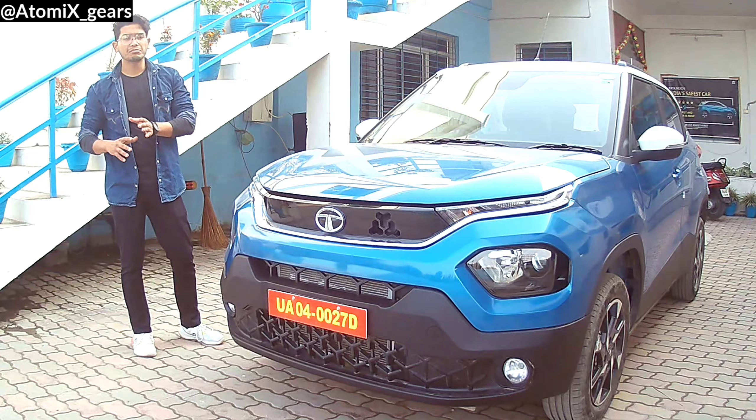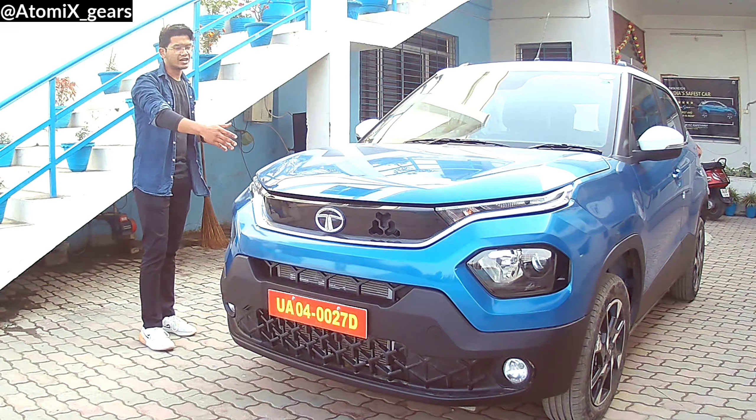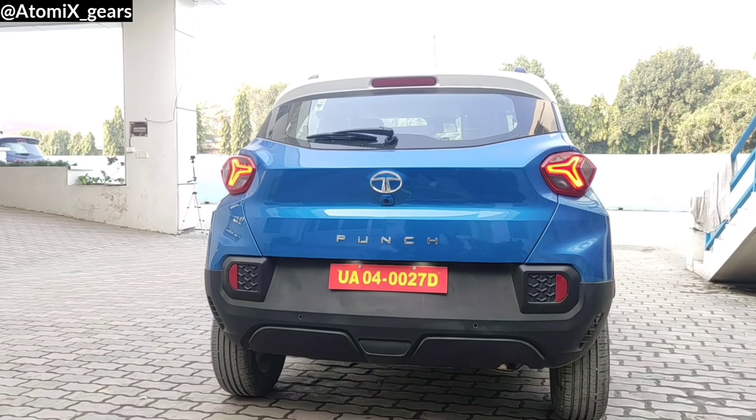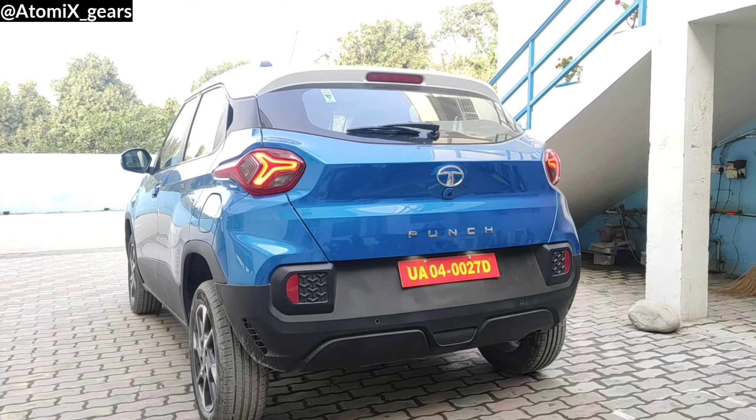At the front, it resembles the Tata Harrier quite a lot with split headlights and DRLs. Whereas at the rear, it gets its own personal design with the tri-arrow design LED tail lamps.